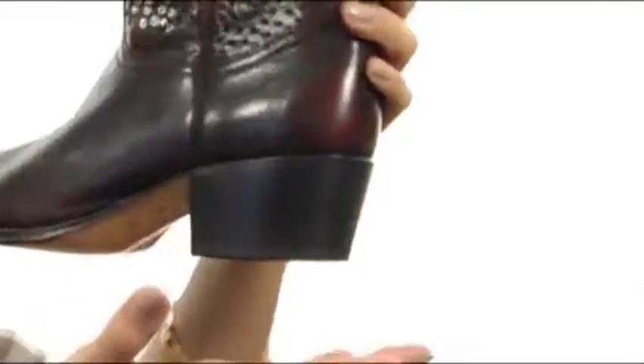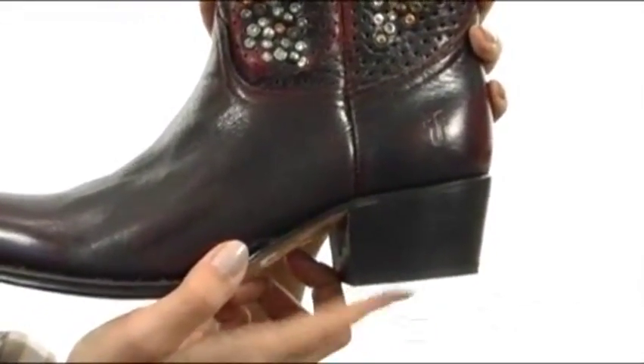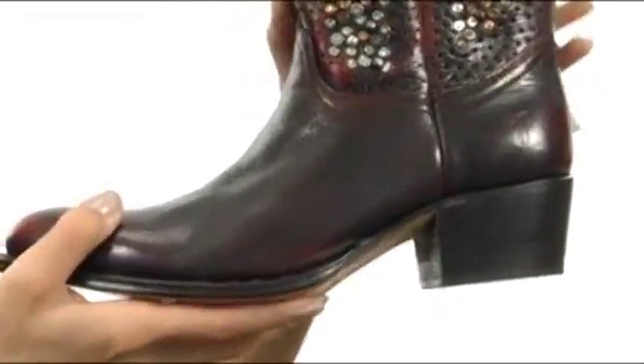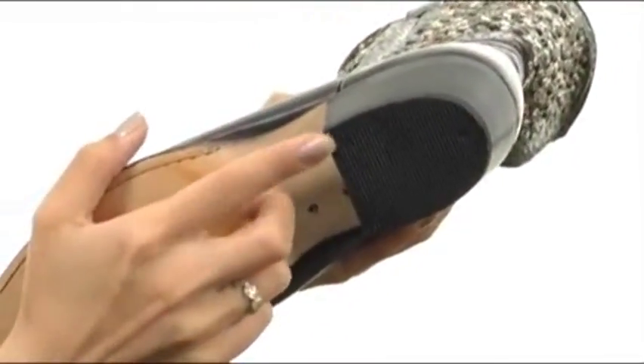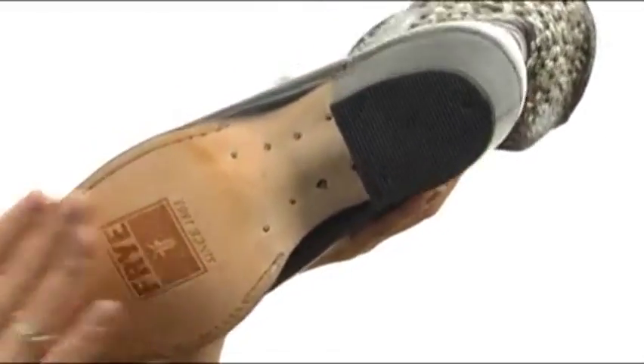It's also got this really great stacked heel that's going to give you a nice boost in height. It is chunky as well, so it's going to give you plenty of stability. It's got this durable leather outsole with this rubber heel pod that's going to give you plenty of support and durability.